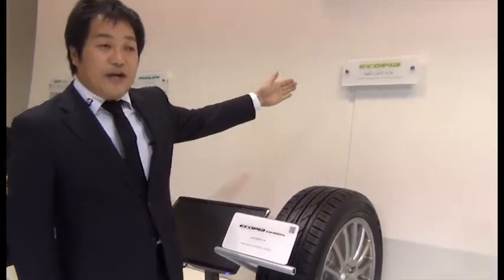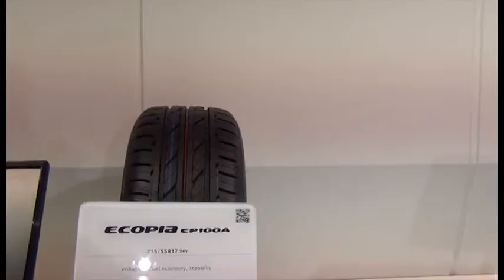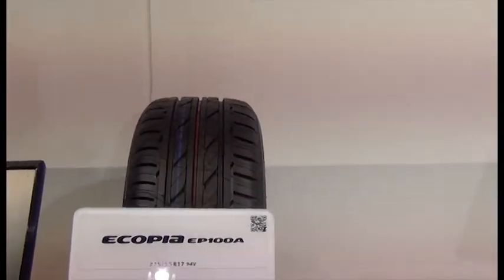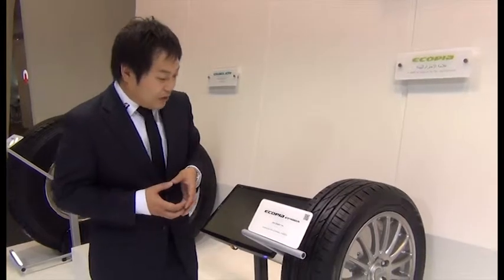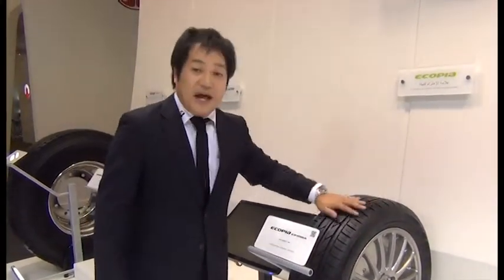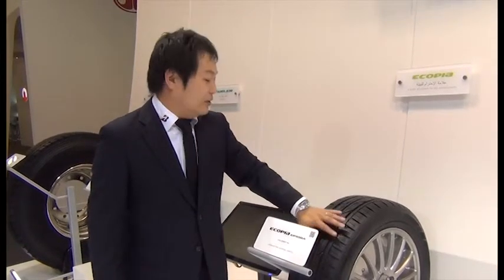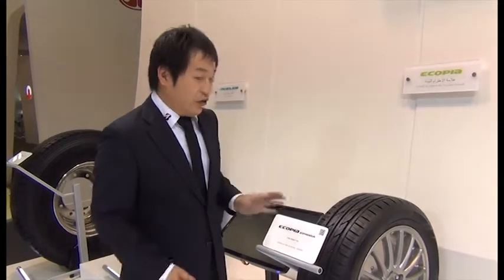Another product category is namely ECOPIA. This tire can help the customer reduce CO2 emissions by improving low rolling resistance. Considering low rolling resistance reduction, we developed a unique design of the tread pattern, and also the components are considered for low rolling resistance.